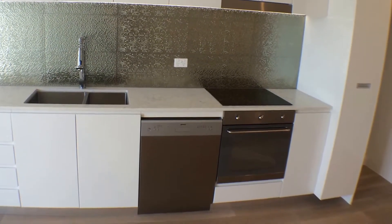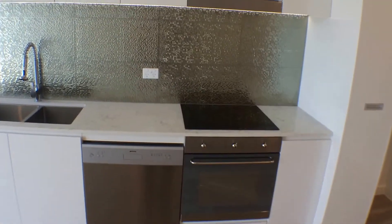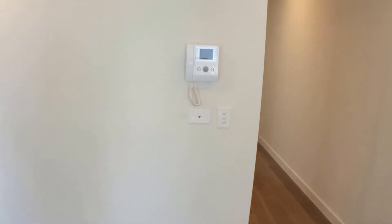Right in front of us we have a galley kitchen, fantastic appliances, beautiful splash back. You've got video intercom.